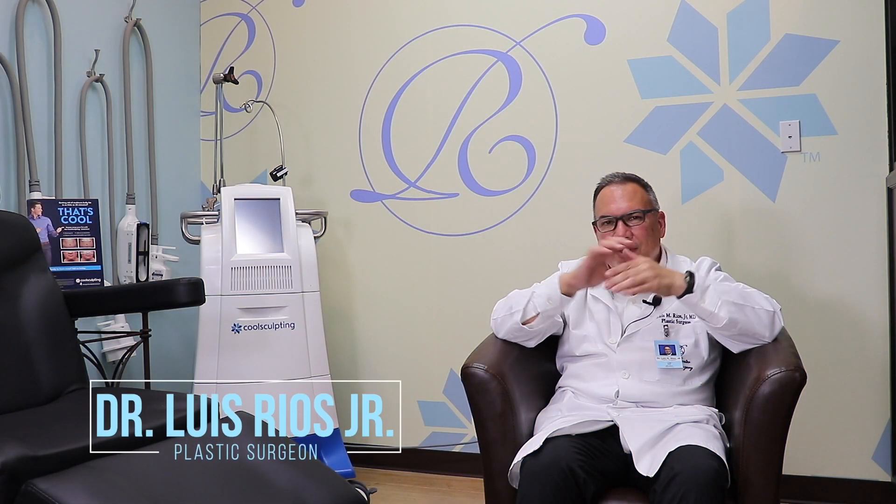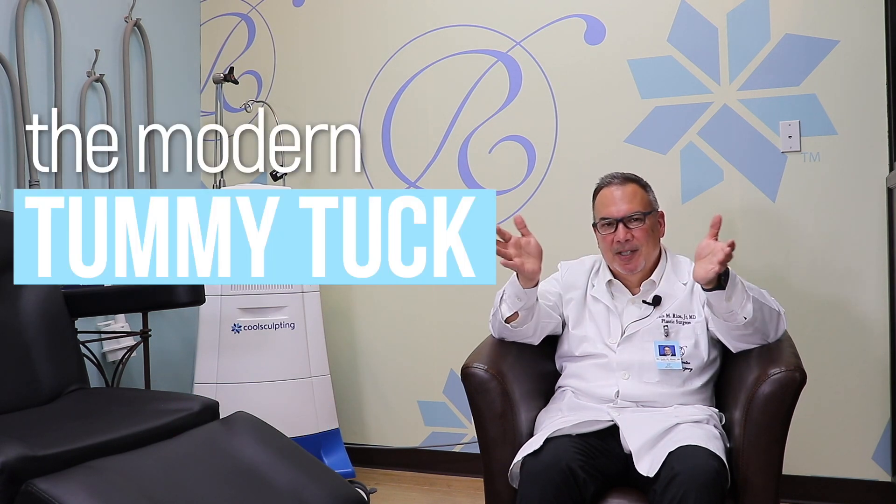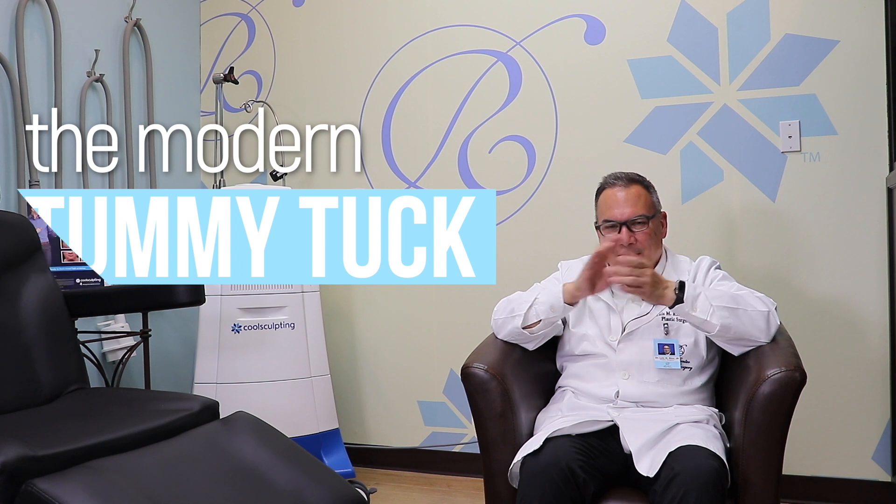If you go to my website and look under the tummy tuck section, there's a video where I talk about the modern tummy tuck — what that means is using ideas and techniques that are more modern.